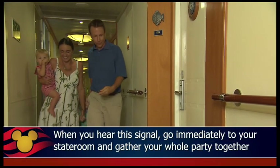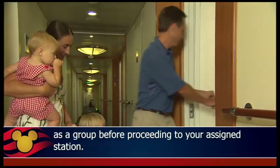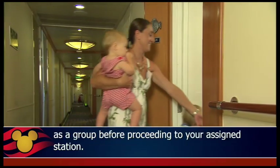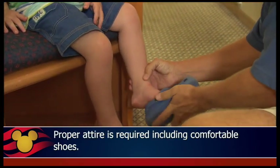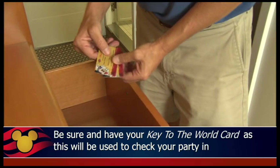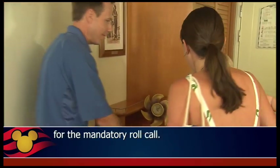When you hear the signal, go immediately to your stateroom and gather your whole party together as a group before proceeding to your assigned station. Proper attire is required including comfortable shoes. Be sure and have your key to the world card, as this will be used to check your party in for the mandatory roll call.